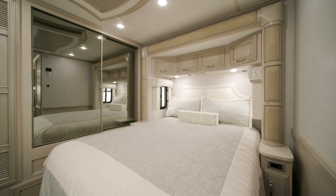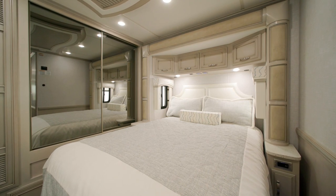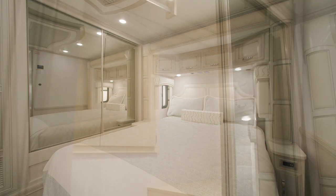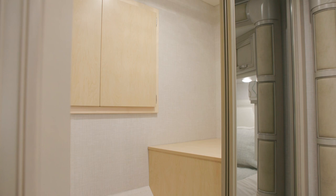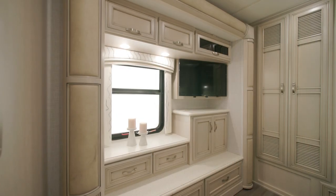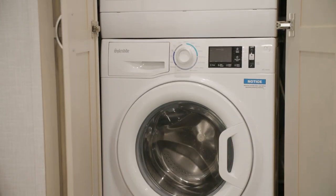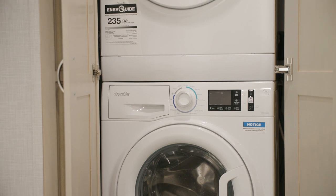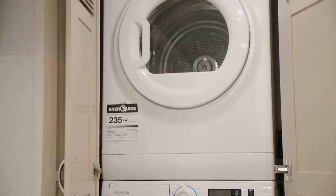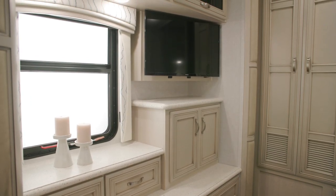The bedroom greets you with a standard queen-sized pillow-top mattress, with an optional adjustable airbed available, as seen here. Along with the fully-dressed bed in your décor theme are a rear-wall closet and a dresser. An optional Splendid two-piece stacked washer and dryer seen here help with laundry day on the road. A Samsung LED TV hangs across from the foot of the bed.